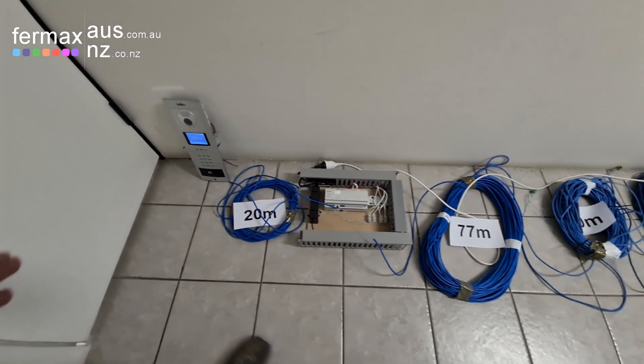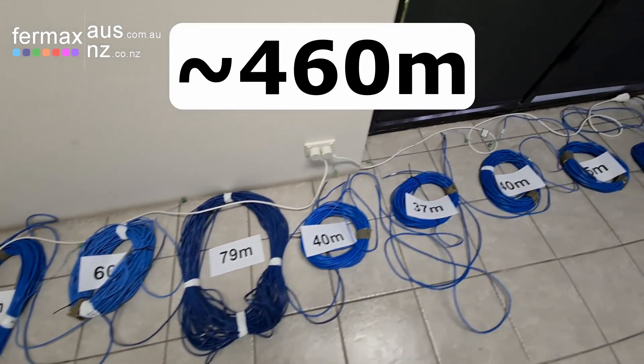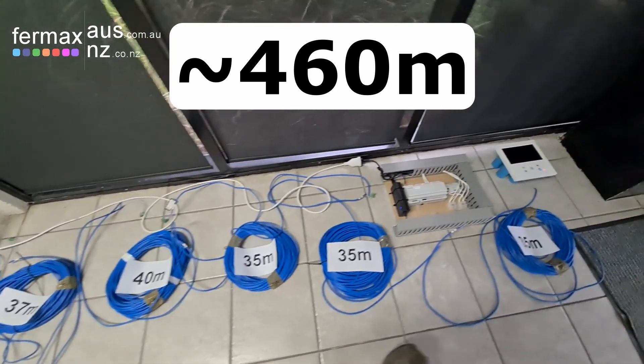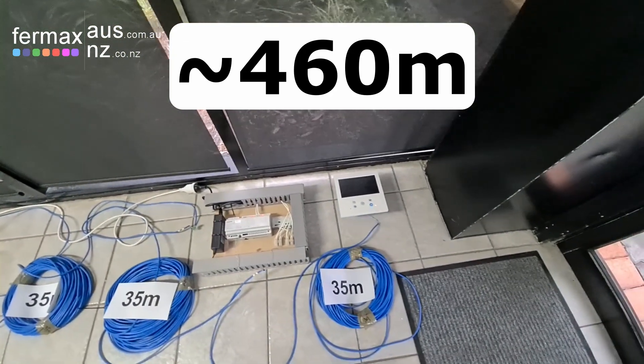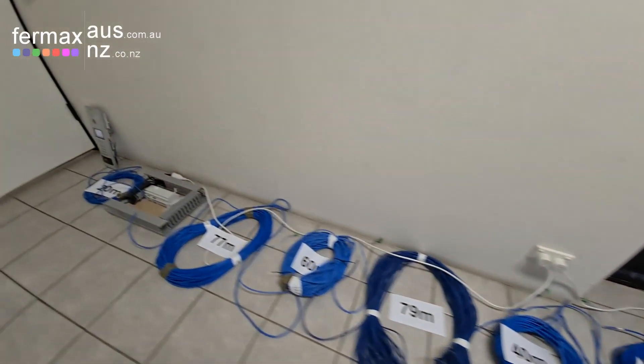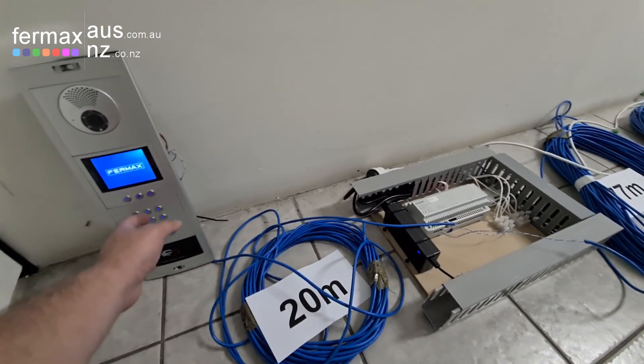From the door station to the monitor it's approximately 460 meters, using multiple rolls of cat cable all joined together, until we get to the monitor at the end. So if we demonstrate that for you and we call one bill —